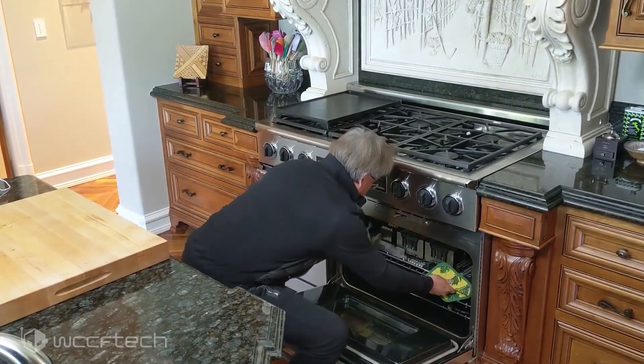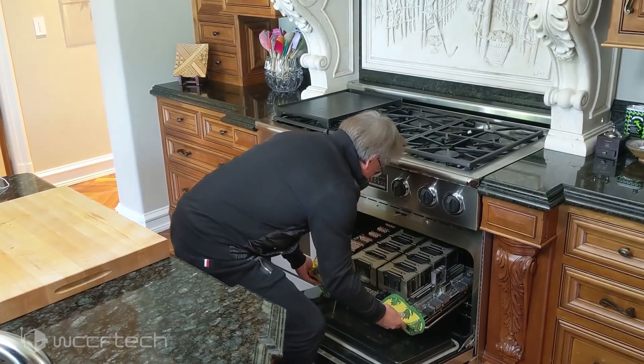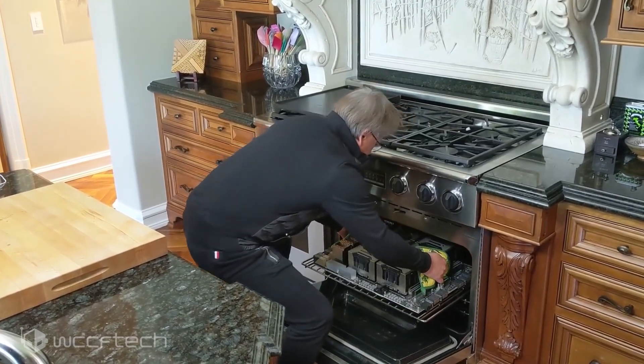The video is titled 'What's Jensen Been Cooking?' and is followed by the description 'The World's Largest Graphics Card, Fresh Out of the Oven.'